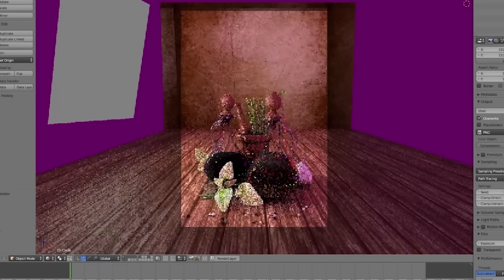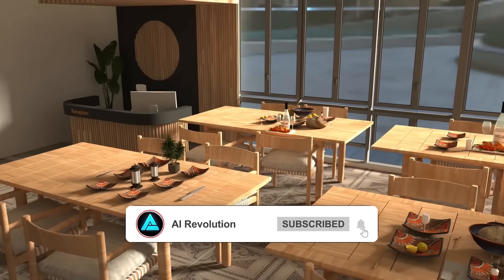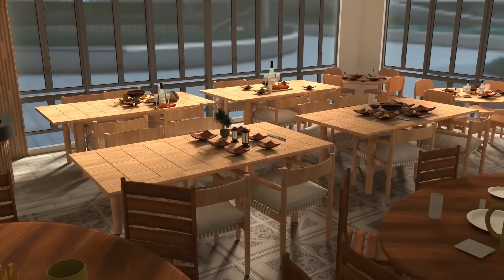The rendering capabilities make it easier to demonstrate ideas convincingly, whether it's for academic research or pitching a project to investors. The generative features of Genesis are a glimpse into the future of simulation.